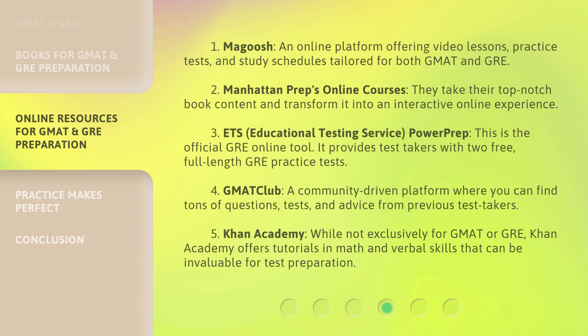For digital resources, first is Magoosh, an online platform offering video lessons, practice tests, and study schedules tailored for both GMAT and GRE. Second is Manhattan Prep's Online Courses, which take their top-notch book content and transform it into an interactive online experience. Third is the Educational Testing Service Power Prep, the official GRE online tool, which provides test takers with two free, full-length GRE practice tests.